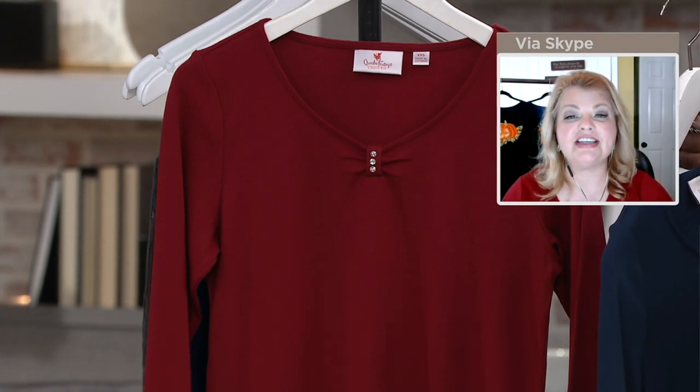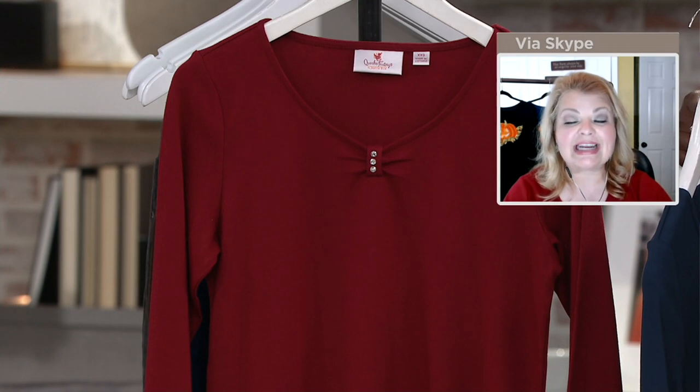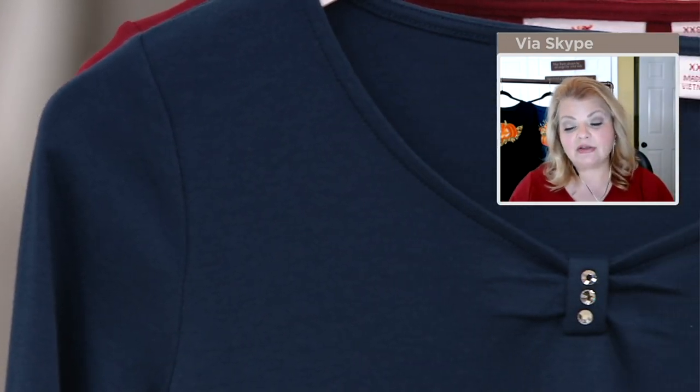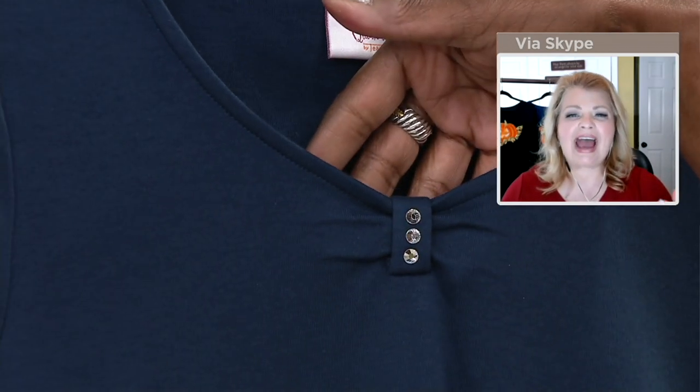That dark navy — typically you see us do light navy, but with this we did that true dark navy, which is still stunning and beautiful and a great alternative to black. I tend to wear a lot of black, so that light navy is a nice treat. This was very popular when we first introduced it.